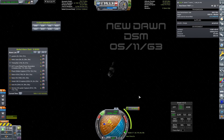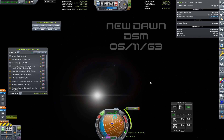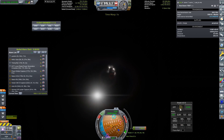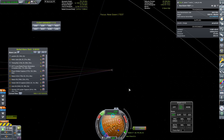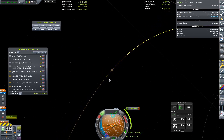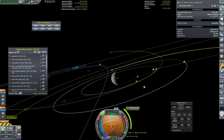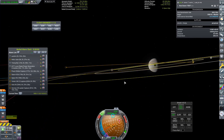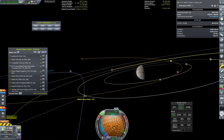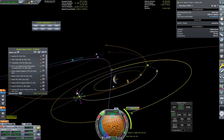Now we join New Dawn for a deep space maneuver. New Dawn is our probe that we are going to send to Jupiter in the hopes of orbiting Ganymede. I've messed around with the maneuver node editor and it looks like we have enough Delta V that we are going to get an orbit around Ganymede, which would be really exciting - it's something I've never done, orbiting one of the Galilean moons.